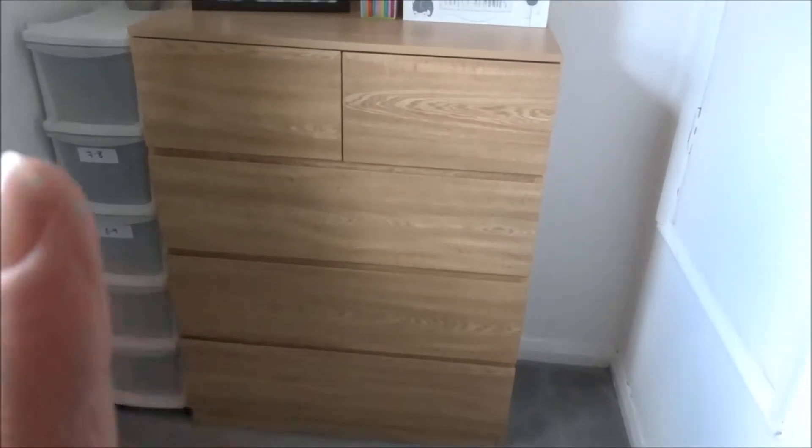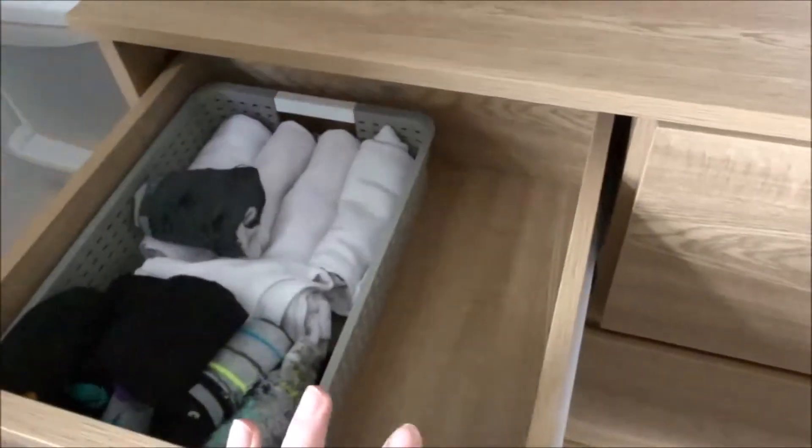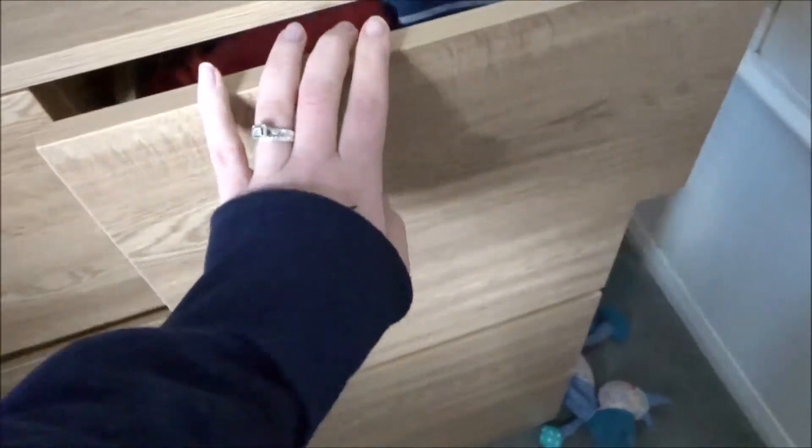These chest of drawers are going to come out of this room. They're full at the moment with everything like his socks, vests, jumpers, pajamas, tops and pants.